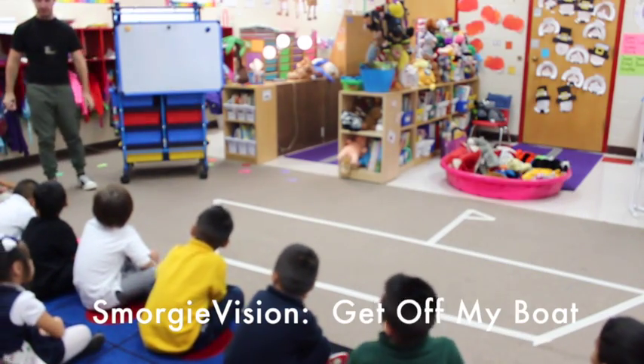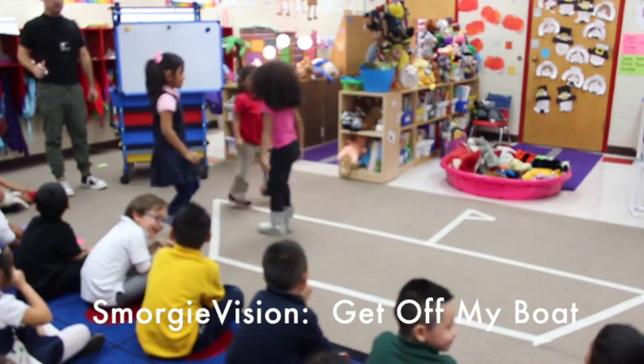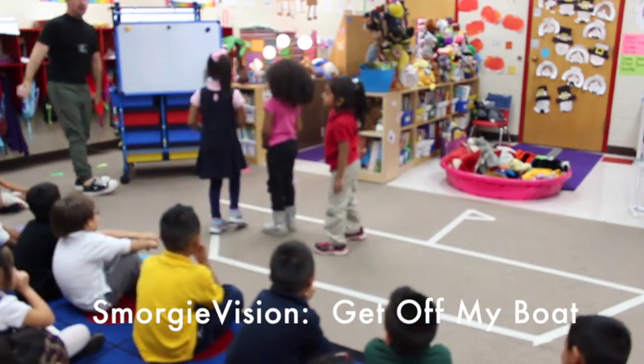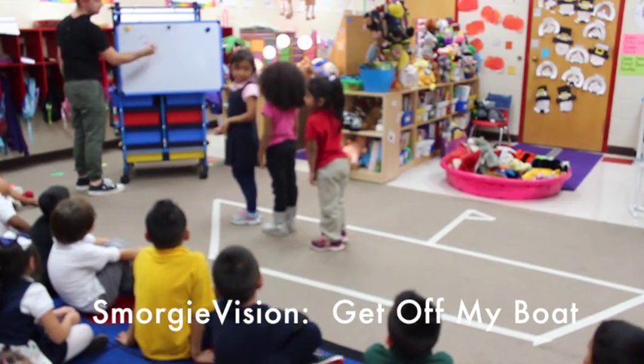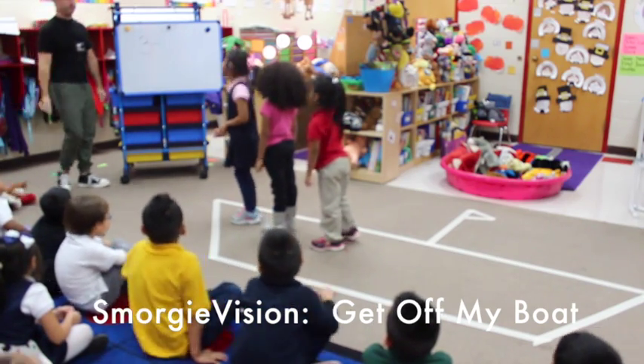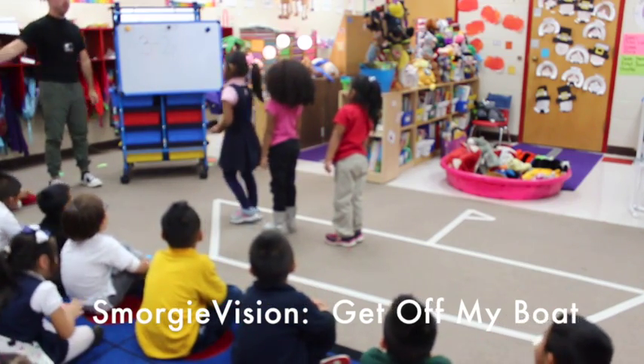Tiana, Genesis, and Miriam — how many people are on my boat? Three! Minus. Three. Two. Genesis, get off my boat.